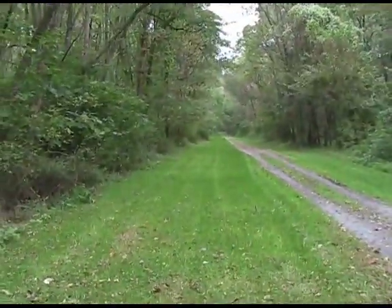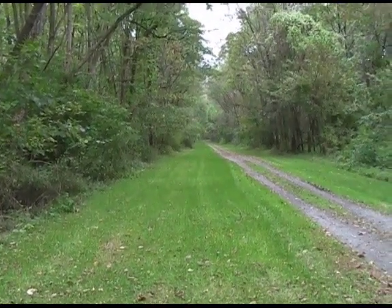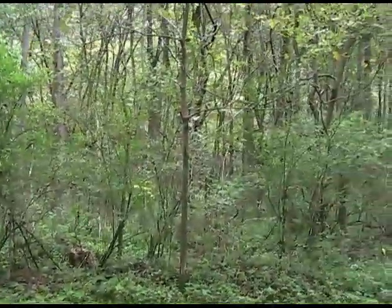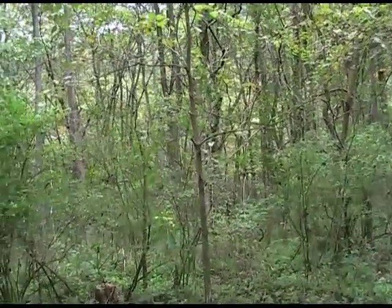They are standing in the middle of the Lower Trail, an eighteen-mile-long public trail owned and operated by Rails to Trails of Central Pennsylvania, a non-profit organization. Although this is private land, it is immediately adjacent to the proposed quarry site. Right through the trees is the Frankstown branch of the Juniata River, which you can't see from this vantage point.